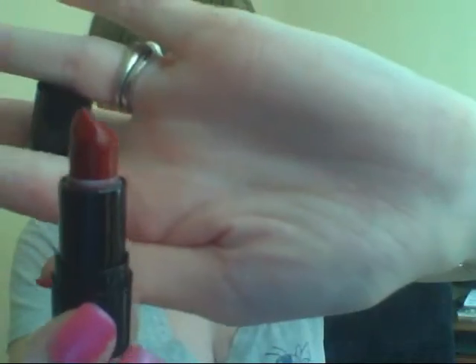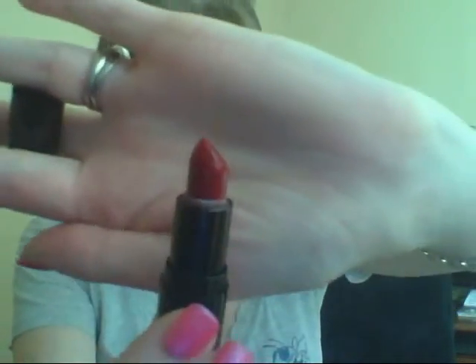The last item in the Hourglass kit is the mini Femme Rouge in Icon — a creamy lip color in a universally flattering red. It's a deep, dark red. I'm very excited about it because I think darker reds are really cool. That was my free item from the coupon code for being a VIB.